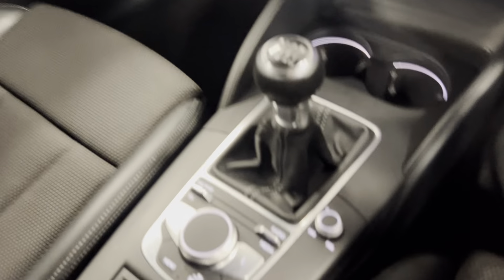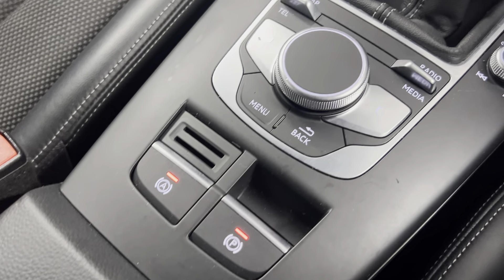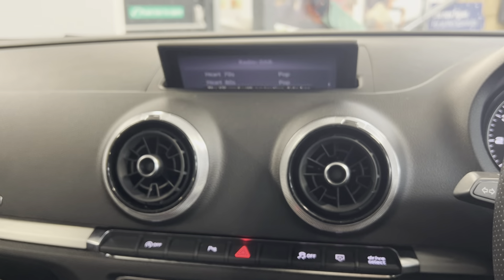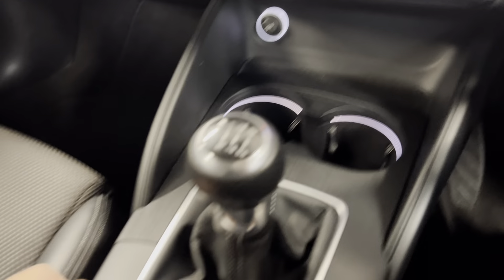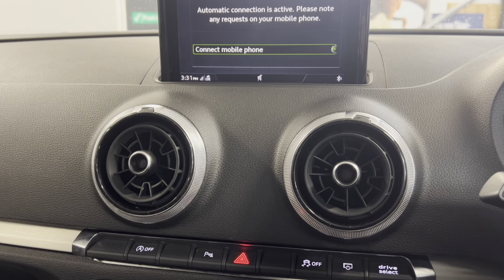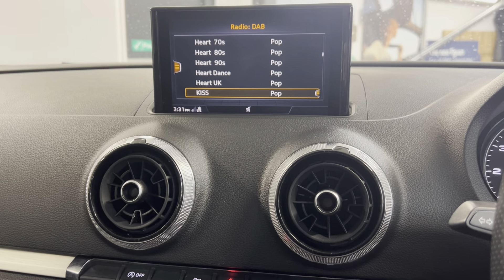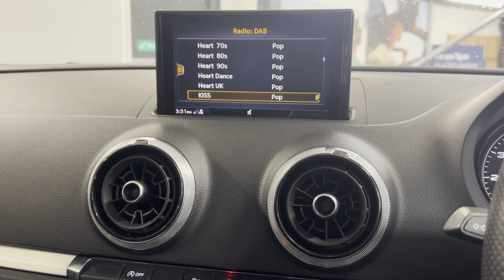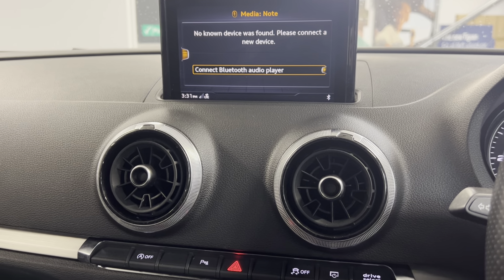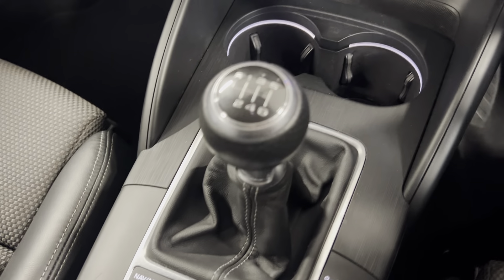Moving to interior features starting at the centre console, we've got an electronic parking brake with auto hold. These are your controls for the infotainment system. You've got telephone controls to connect your mobile phone, find contacts, and so on. For radio there's FM, AM, and DAB. You've also got media so you can Bluetooth connect your phone. There's the 6-speed manual gearbox, two cup holders, and volume and track controls.